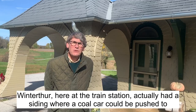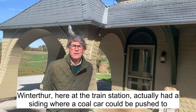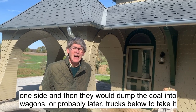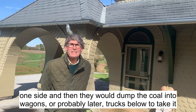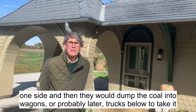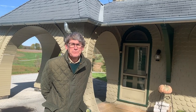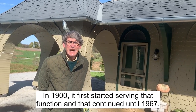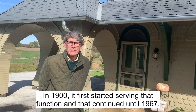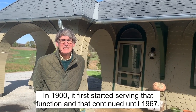Winterthur here at the train station actually had a siding where a coal car could be pushed to one side, and then they would dump the coal into wagons or probably later trucks below to take it over to use for fuel for the house. This also was Winterthur's post office — in 1900 it first started serving that function and that continued until 1967.